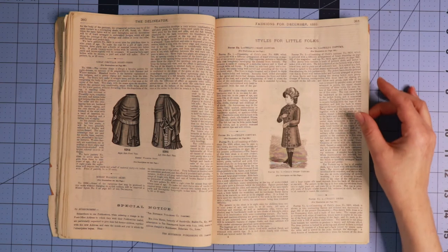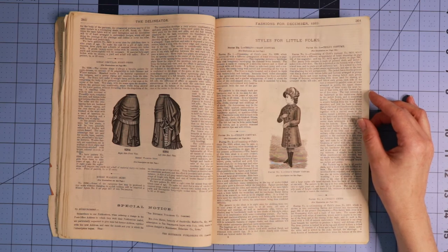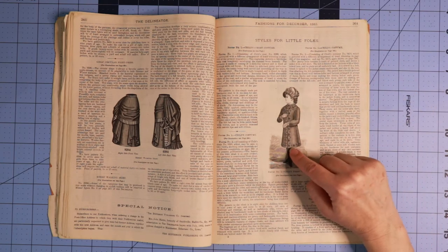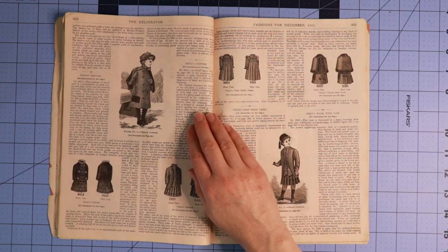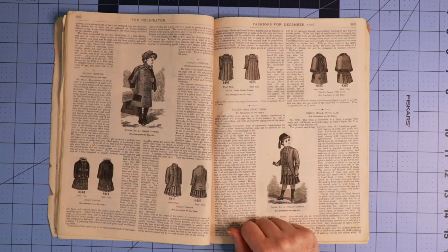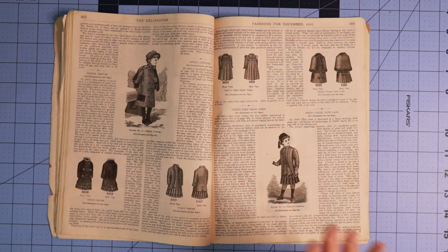Now we're getting into styles for little folks, and you'll notice that these are the ones that are not gendered, which I think is fantastic and I think we should bring this back — where all children, regardless of a gender assigned at birth, wear the same kinds of clothing until they are old enough to decide for themselves what they are comfortable in. You can see this super cute little hat — I absolutely love this little overcoat. The embroidery details or applique details on there are absolutely beautiful. Here we have another little child's costume — it's got a little cape, super cute hat. Absolutely adorable, and again that great pocket. This one I just love.